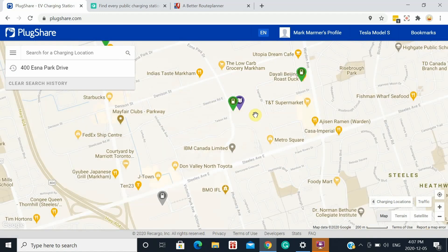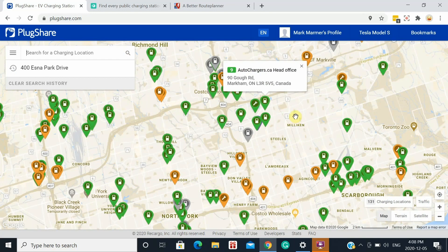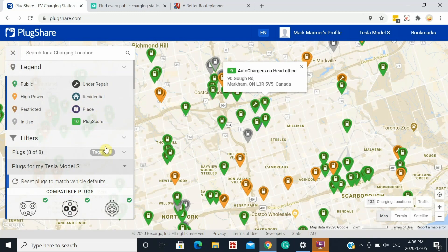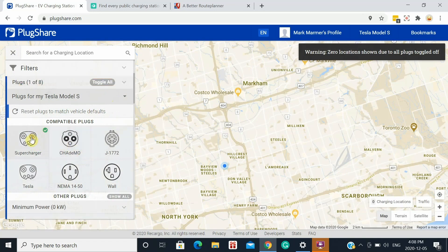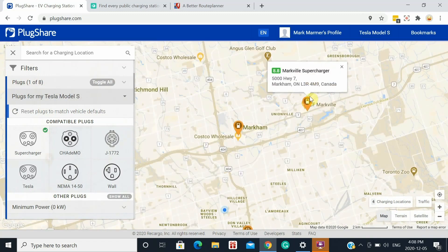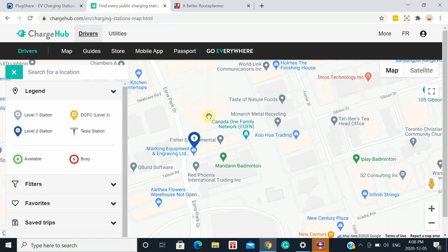As we scroll out on the map, you can understand that there are a lot of other chargers in the area — just north of us there are lots of places to charge. These different icons give you an indication of exactly what type of chargers they are. If you click over here it has a legend for you, and if you wanted to, you can toggle them off and pick only what you want — for example, only Tesla superchargers. There's the ones up in Markville and down at Fairview Mall where we were before. So it's easy to find exactly what you're looking for.